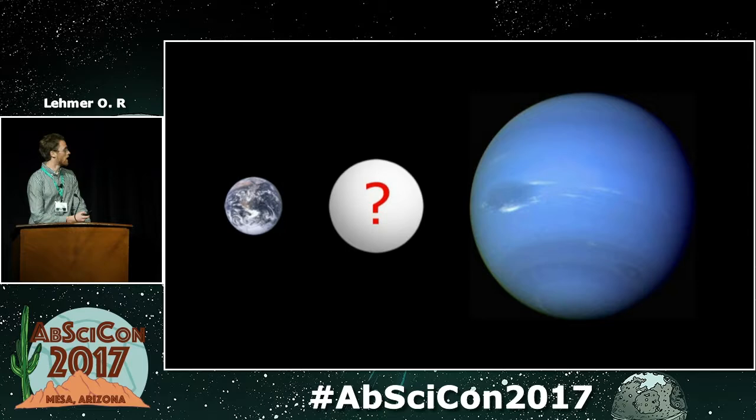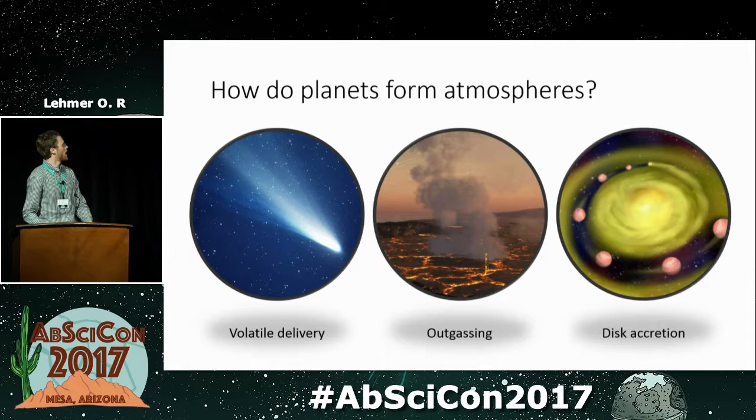To answer that question, we first have to consider how atmospheres form on planets. There are three main ways. The first is volatile delivery, where comets or volatile-rich meteorites come and impact on the surface, and over time you can build up oceans and an atmosphere via these impacts.